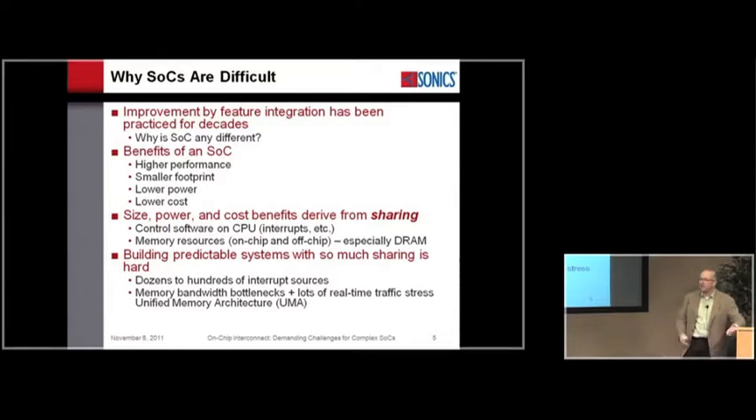From a control software perspective, a lot of these designs have more than 100 interrupt sources for the control processors to handle. The memory bandwidth bottleneck associated with scheduling so many disparate traffic streams onto a single shared DRAM — the main communication buffer in the system — is a very, very big challenge.